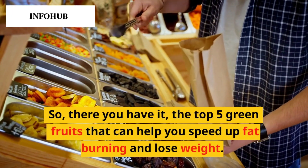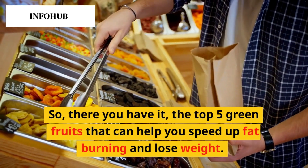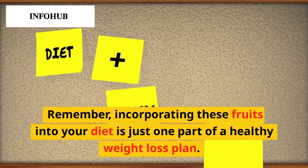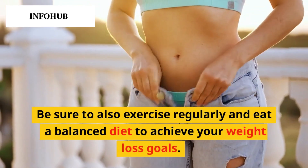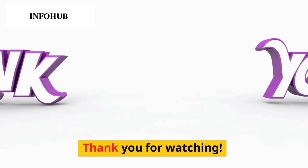So, there you have it — the top 5 green fruits that can help you speed up fat burning and lose weight. Remember, incorporating these fruits into your diet is just one part of a healthy weight loss plan. Be sure to also exercise regularly and eat a balanced diet to achieve your weight loss goals. Thank you for watching.